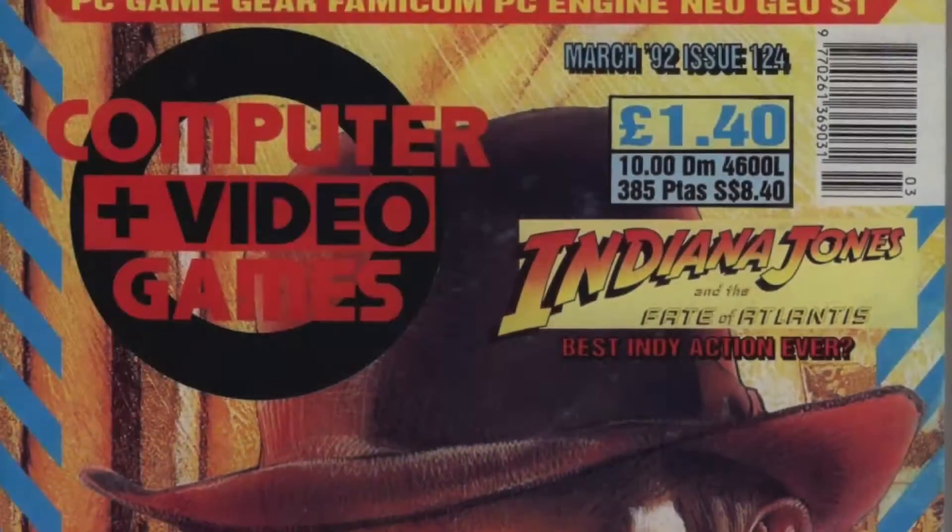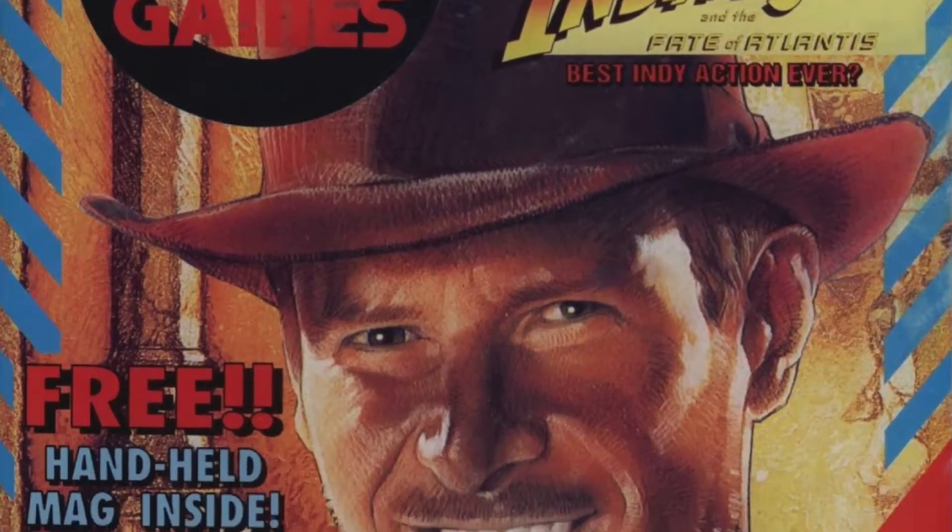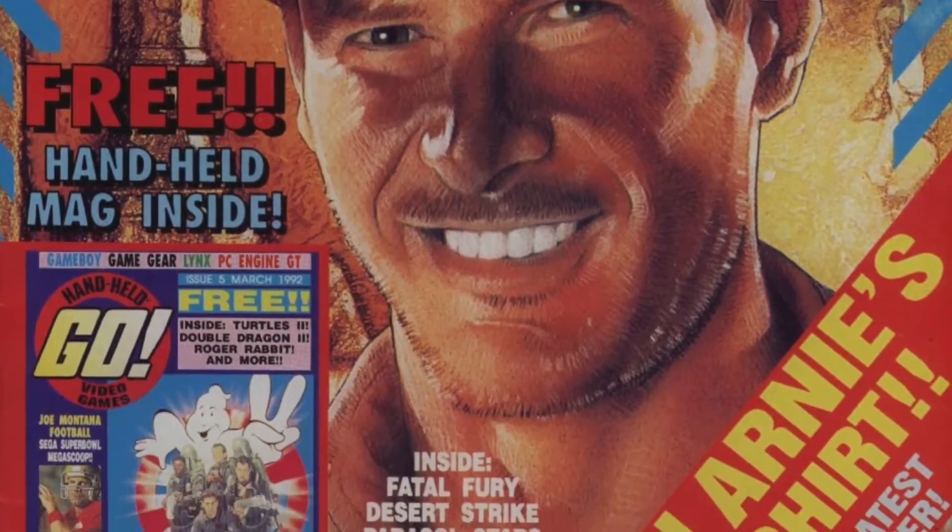Welcome to March's edition of the Retro Gaming Chart Show, and this month we are focusing on Nintendo's beloved handheld, the Game Boy. The little grey brick that could had a massive library of games, and this month I'm taking you back to March of 1992, thanks to issue 124 of British-based multi-format mag, Computer and Video Games. So let's get cracking at the UK Top 10 Game Boy games of March 1992.